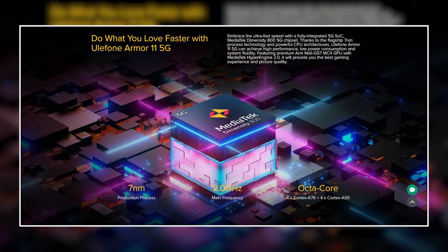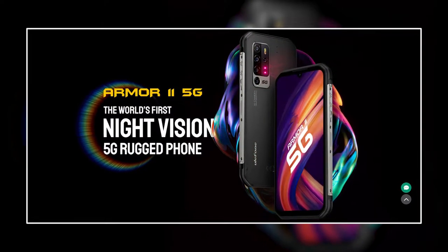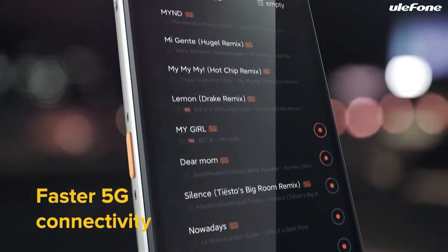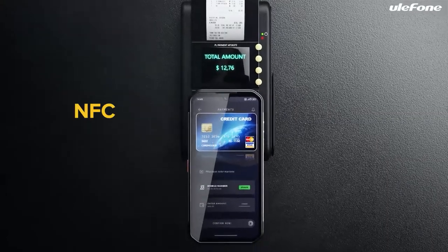The MediaTek MT6873 octa-core Cortex-A76 plus Cortex-A55 7nm processor powers the Ulefone Armor 11 5G, while the GPU is an ARM Mali-G57 MC4. The smartphone's sensors include an acceleration sensor, G sensor, P sensor, L sensor, e-compass, gyroscope, fingerprint sensor, NFC, and a barometer.